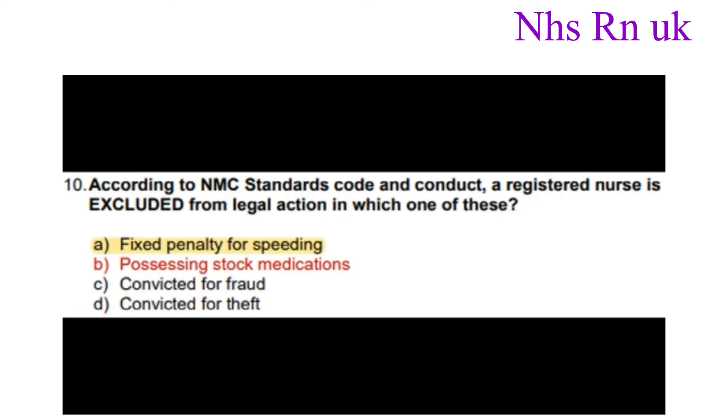Number ten: According to NMC standards, code and conduct, a registered nurse is excluded from legal action in which one of these? The answer is possessing stock medications.